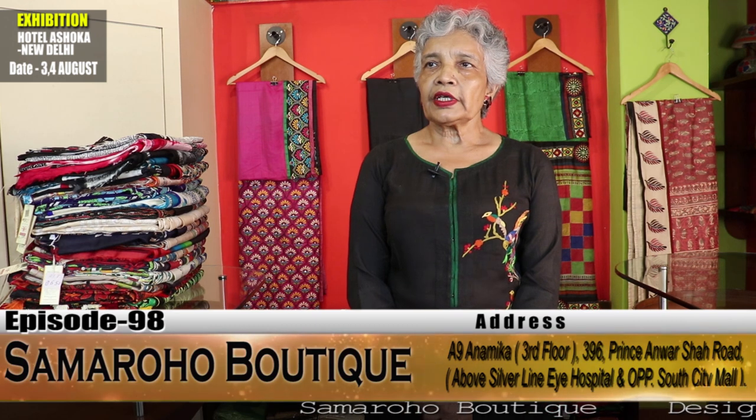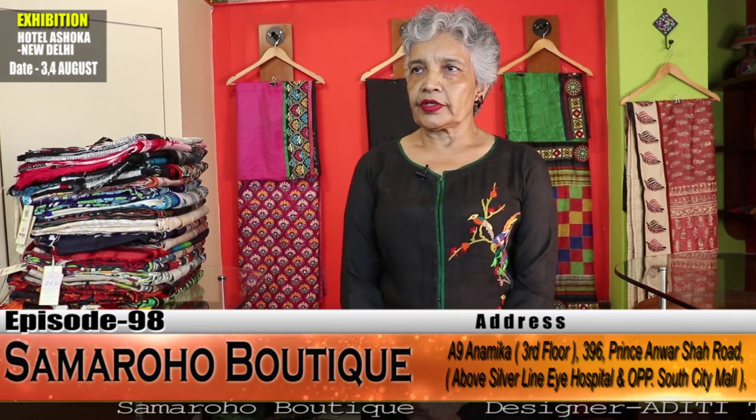Welcome viewers to episode number 98 of Samarahu Boutique. Today is the turn of embroideries.